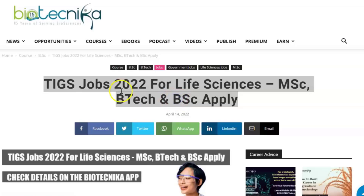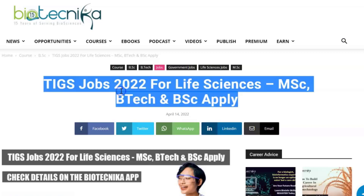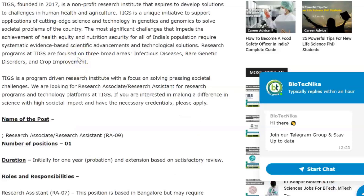Hello everyone and welcome back to Biotechnica's YouTube channel. Today we have a new vacancy for you, and this time it is by TIGS. Life sciences candidates can apply, specifically if you're from a BSc, MSc, or BTEC background. Let's take a look at what these details are and what TIGS is.